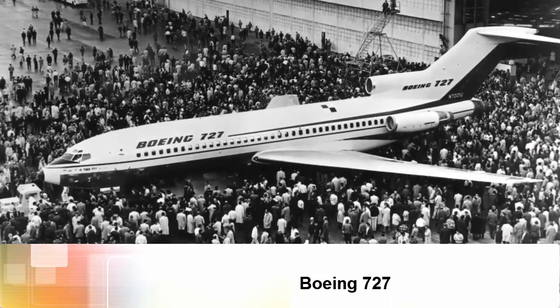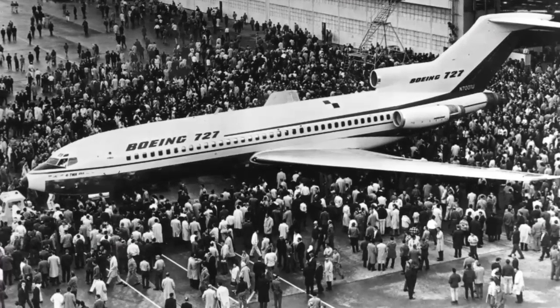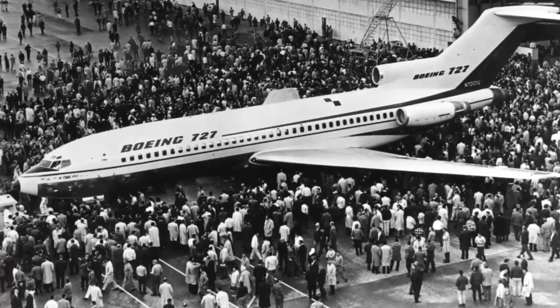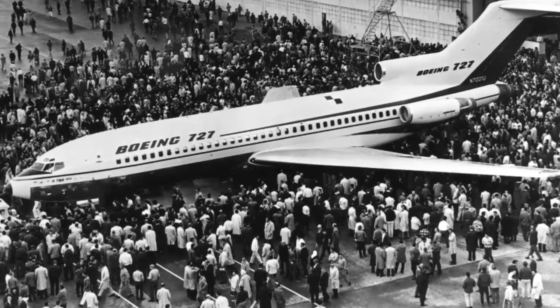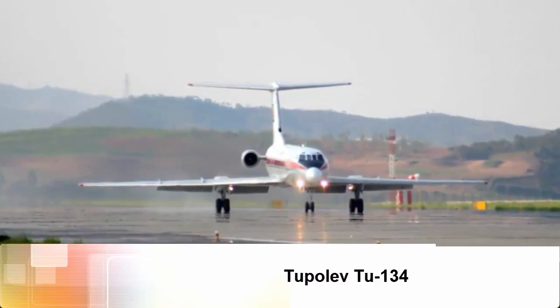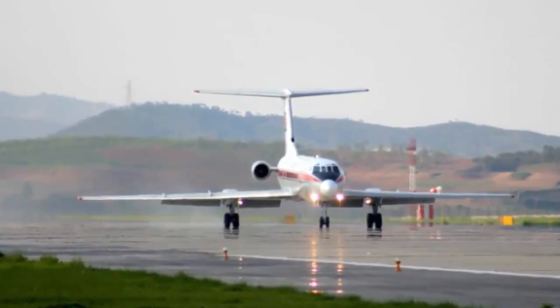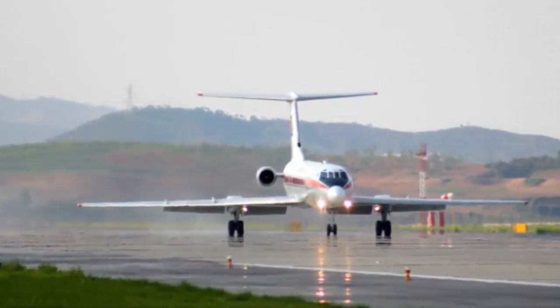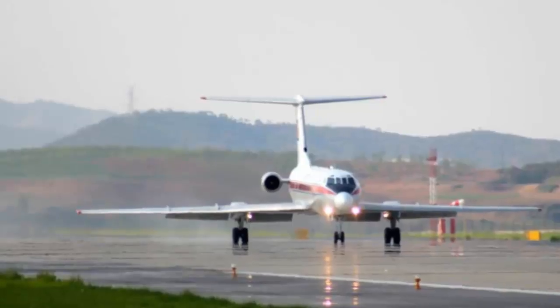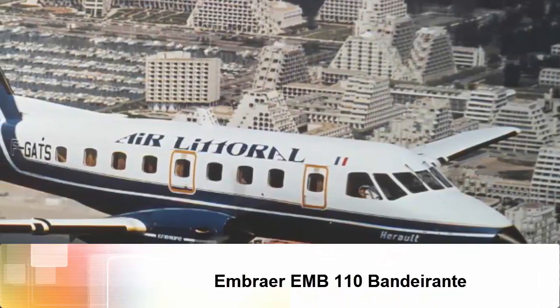Boeing 727, seating about 150 passengers. Tupolev Tu-134, a popular choice for the Soviet civilian aviation industry in the 1960s, the Tupolev Tu-134 features a distinctive glass nose and swept-back wing.